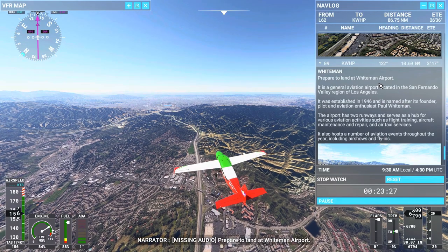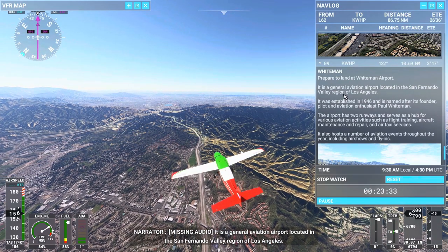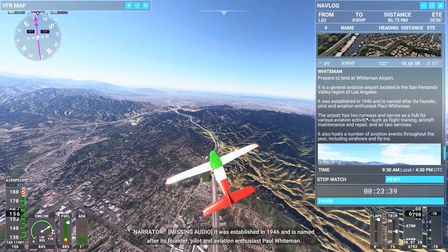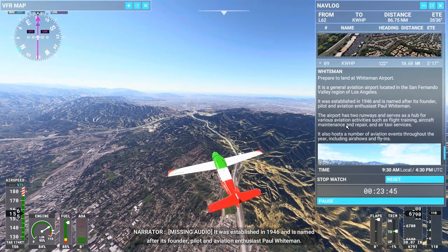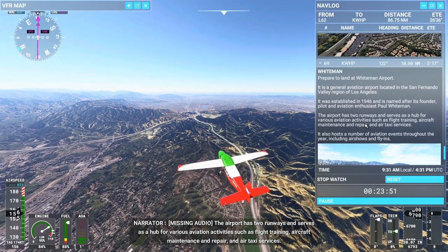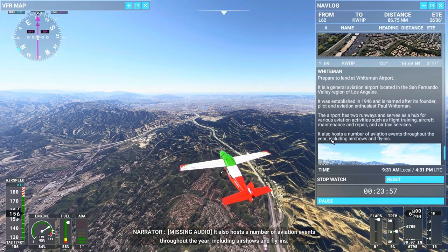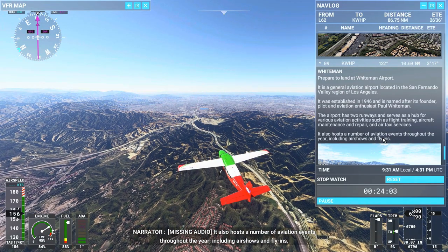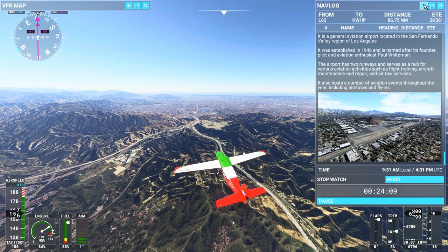Prepare to land at Whiteman Airport. It is a general aviation airport located in the San Fernando Valley region of Los Angeles. It was established in 1946 and is named after its founder, pilot and aviation enthusiast Paul Whiteman. The airport has two runways and serves as a hub for flight training, aircraft maintenance and repair, and air taxi services. It also hosts aviation events throughout the year, including air shows and fly-ins. Okay, and there's the airport — I'm going to minimize this and hop in the cab.